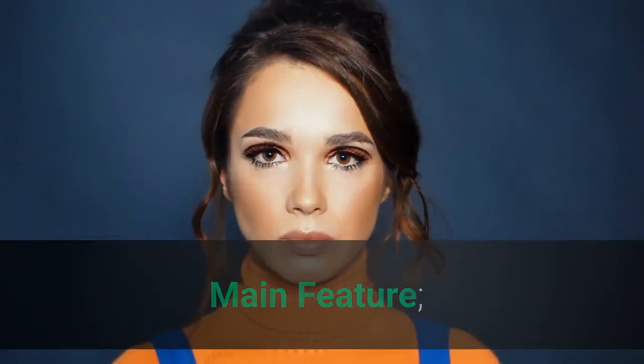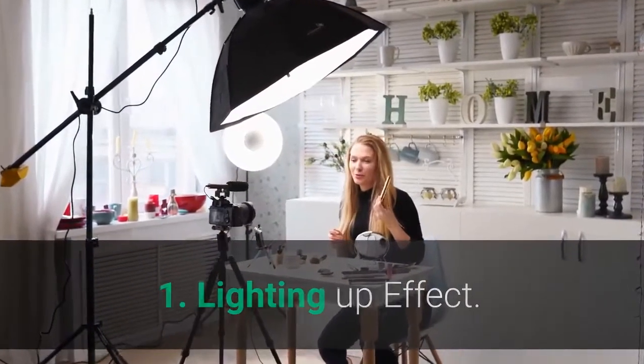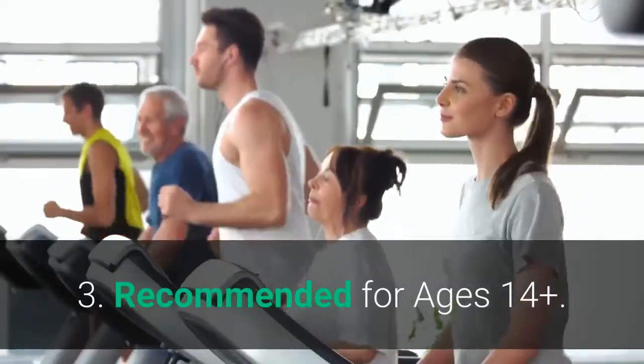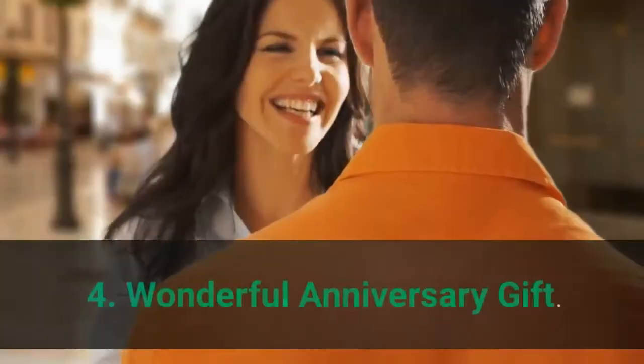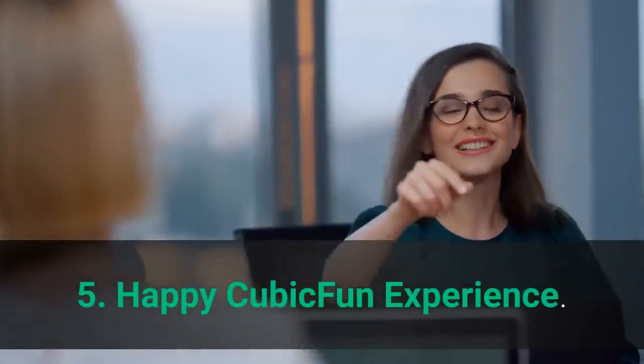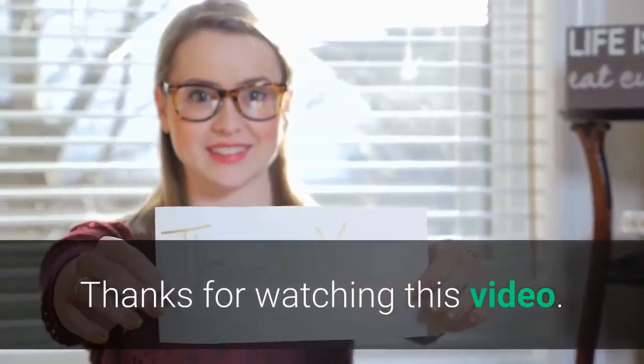Main Features: 1. Lighting up effect. 2. Abundant detailing and quality craftsmanship. 3. Recommended for ages 14 plus. 4. Wonderful anniversary gift. 5. Happy Cubic Fun experience. Thanks for watching this video.